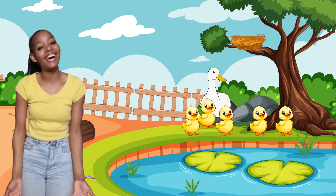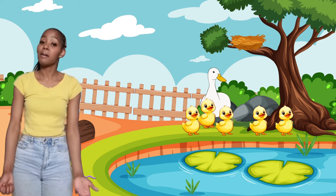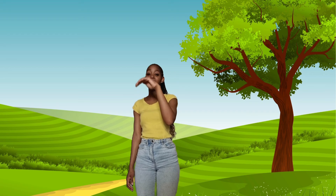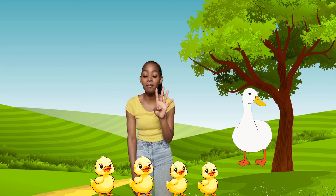That was fun! Now let's sing a song about Mommy Duck and her baby ducks. Five little ducks went out one day over the hill and far away. Mother duck said quack, quack, quack. But only four little ducks came back.